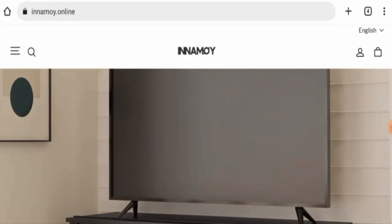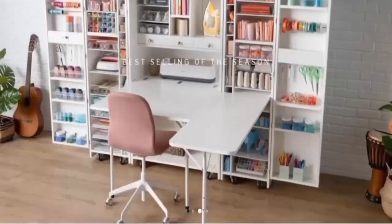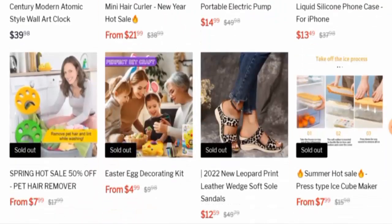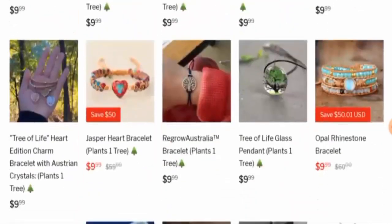First we will talk about the website type and the products they offer. This is an e-commerce site which offers different types of products — they offer beauty products, accessories, kitchen products, shoes, and gifts, as you can see here.